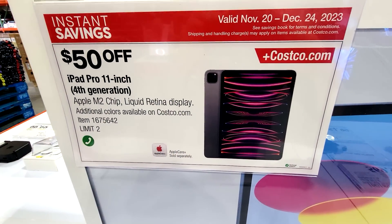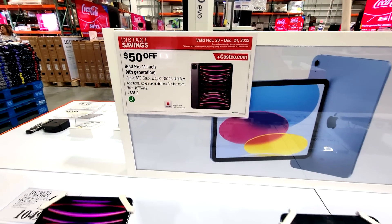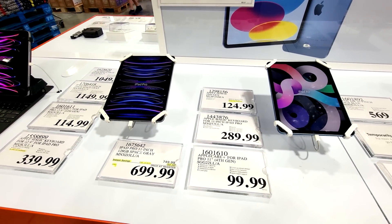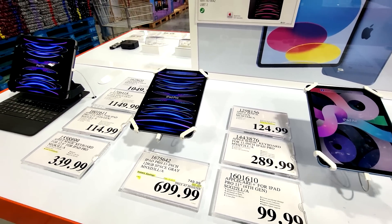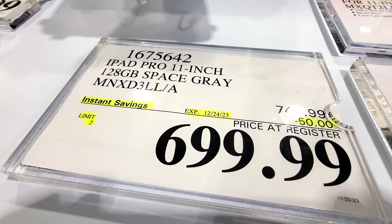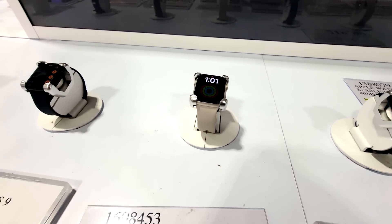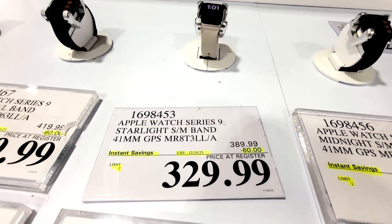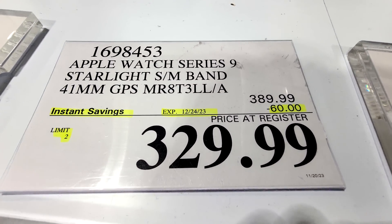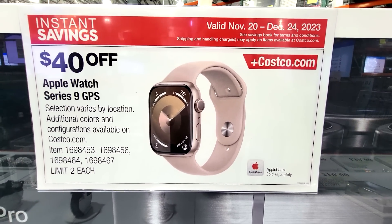As part of the normal November membership deals — remember, these are not Black Friday deals, but they are still deals nonetheless — we got $50 off on the iPad Pro 11-inch, fourth generation, with the M2 chip and liquid retina display. And here we have the Apple Watch Series 9 GPS on sale for $60 off. These are good until Christmas Eve, so you have plenty of time.